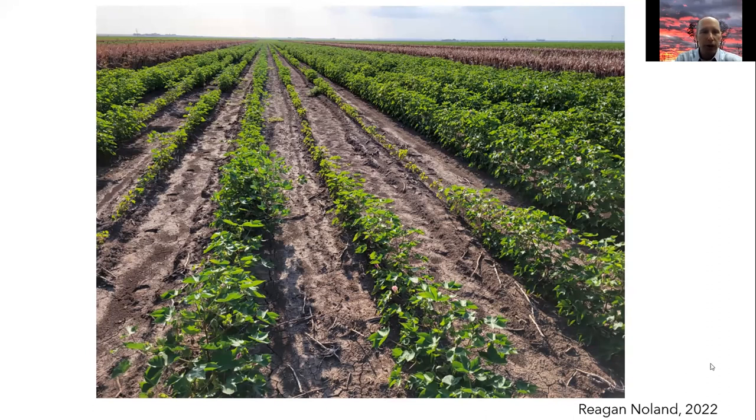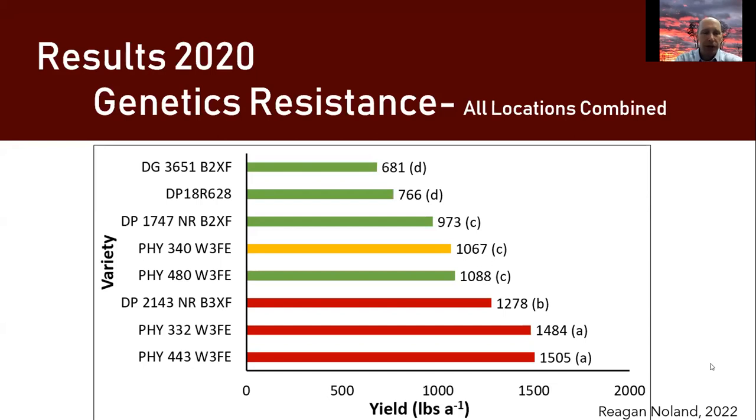These resistant varieties are new — literally new in the past year or two — and they seem to have the yield potential both under nematode pressure and when there is not nematode pressure. Results show the Phytogen 443, 3332, and Delta Pine 2143 as top-yielding resistant varieties in locations where nematode pressure was present.